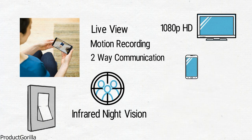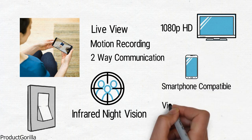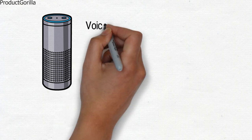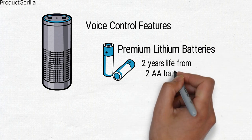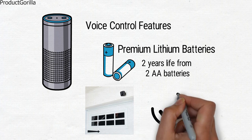The Blink X-T2 is smartphone compatible and has a well-designed app that can be used for system settings, viewing feeds and recordings, as well as talking. If you have Amazon Alexa in your home, you can just use your voice to control a number of features. As it takes premium lithium batteries, you can get up to two years of life from just two AA batteries. There is a lot to like about the Blink X-T2, and at this price, it is a great purchase.